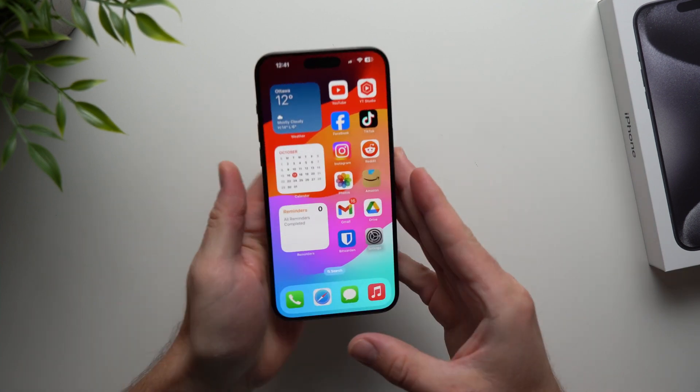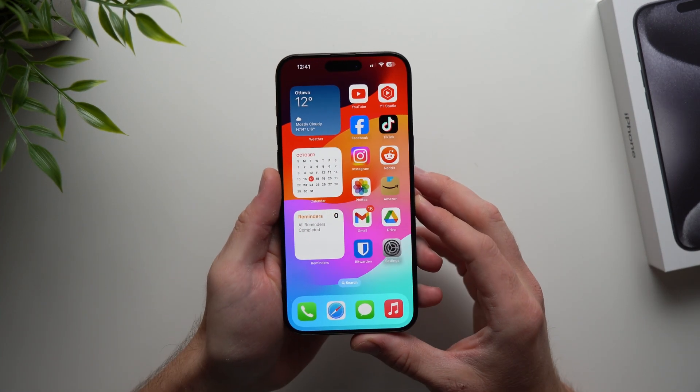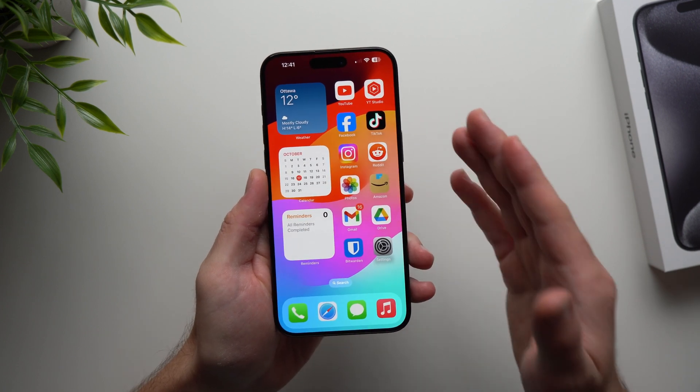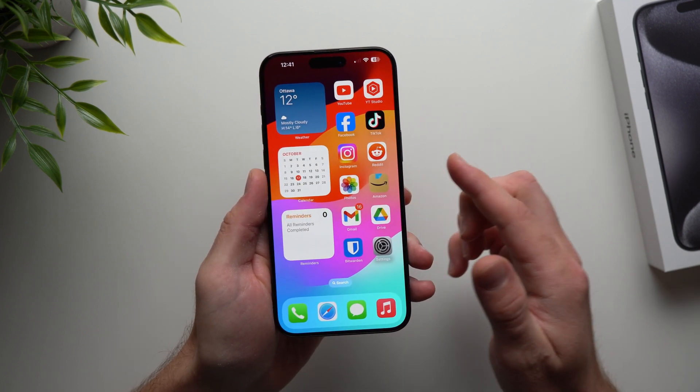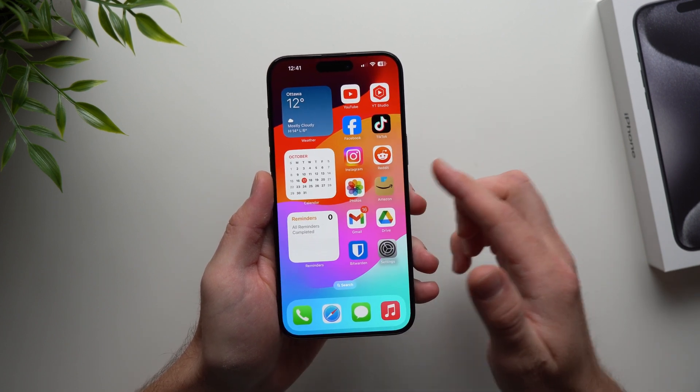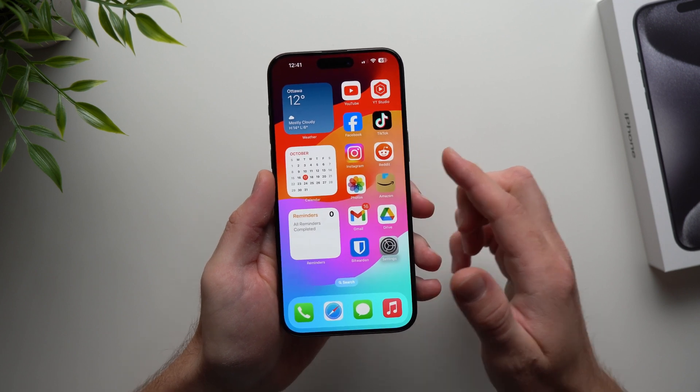What's up guys, Alex here. Now iOS 17 has been out for a little while now, and if you're noticing that your phone is not getting the battery life that you want, or maybe you just want to prolong the battery life on your phone running iOS 17, I'm going to show you guys 10 tips and tricks that you can change in order to prolong the battery life of your iPhone.